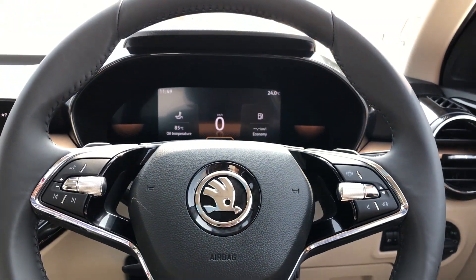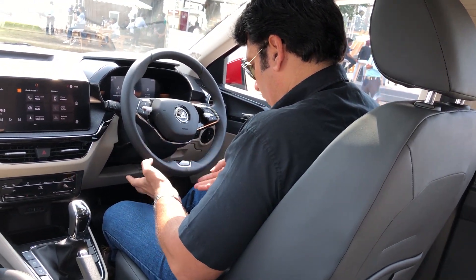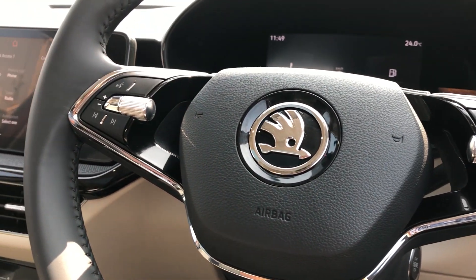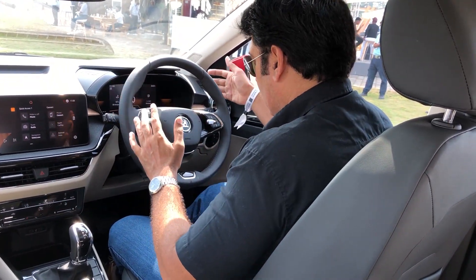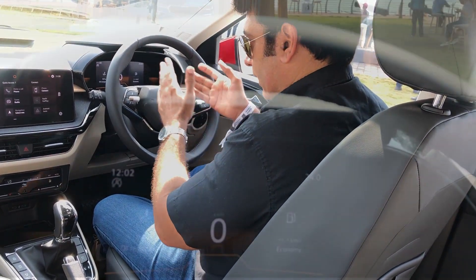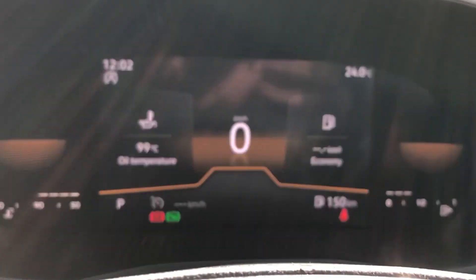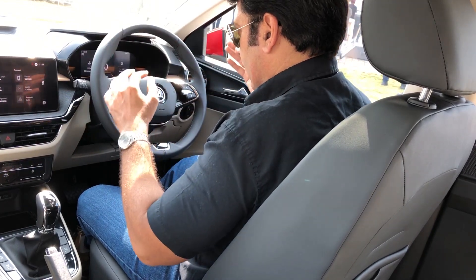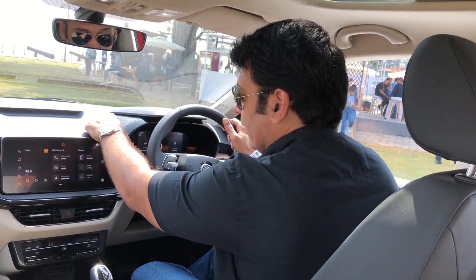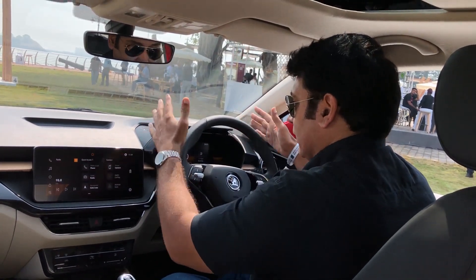Let's check out the steering. It is a leather-wrapped twin-spoke steering wheel — not flat bottom, but it feels very nice with chrome and glossy black elements and MFD buttons. If you talk about the instrument cluster, you get an 8-inch all-digital instrument cluster with no analog meters — it's a full color display that gives you all details including infotainment, temperature, and MFD. Everything is neatly laid out. A neat touch is the Skoda badging on both sides of the instrument cluster housing, reminding you that you are driving a Skoda.